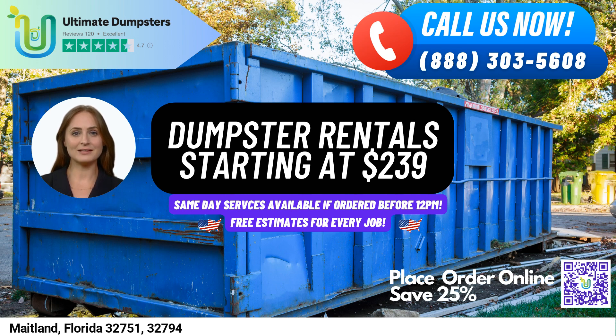Now, let's talk about dumpster sizes and what types of jobs they are used for. Our 10-yard dumpster measures 12 feet long, 8 feet wide, and 3.5 feet tall. It's perfect for residential projects, such as home renovation waste or yard waste removal. Our 20-yard dumpster measures 22 feet long, 8 feet wide, and 4 feet tall. This size is great for small business waste disposal, as well as construction debris or demolition waste.